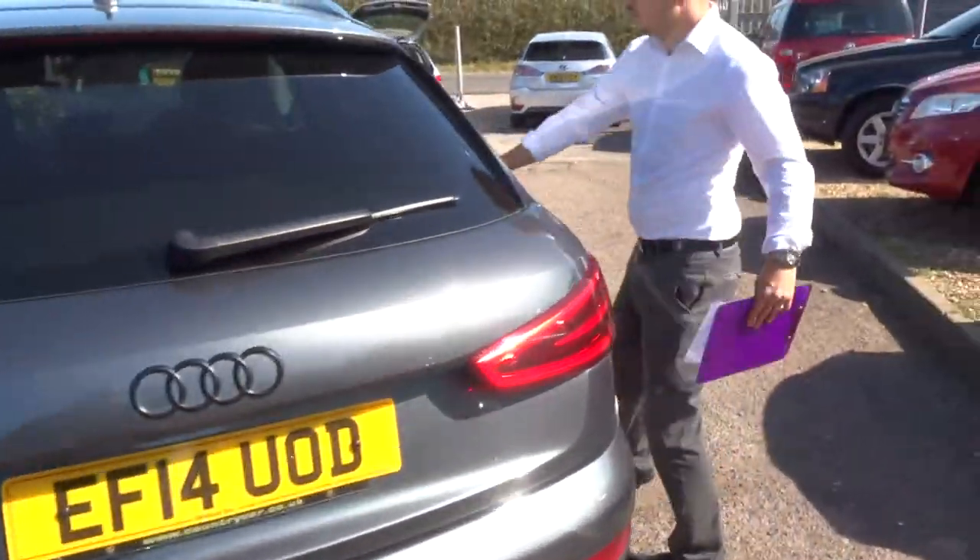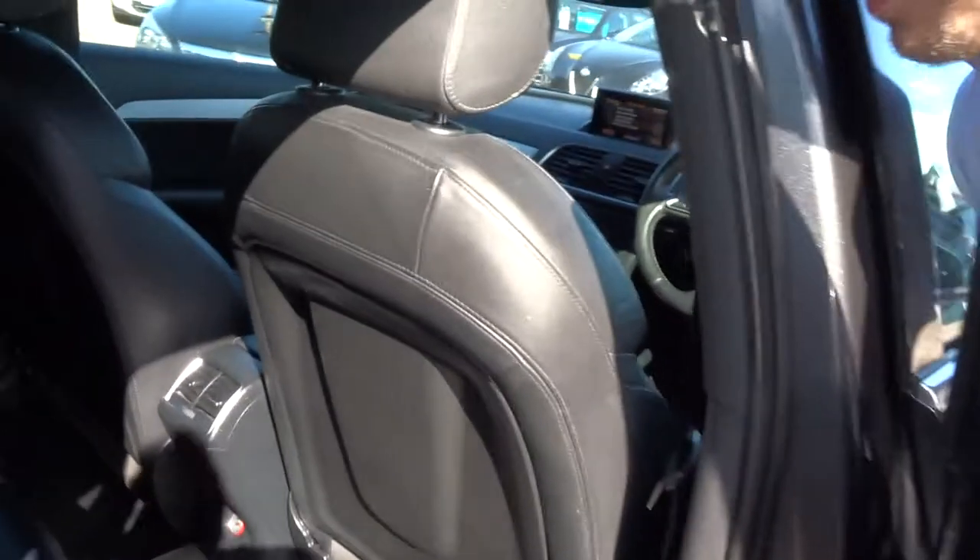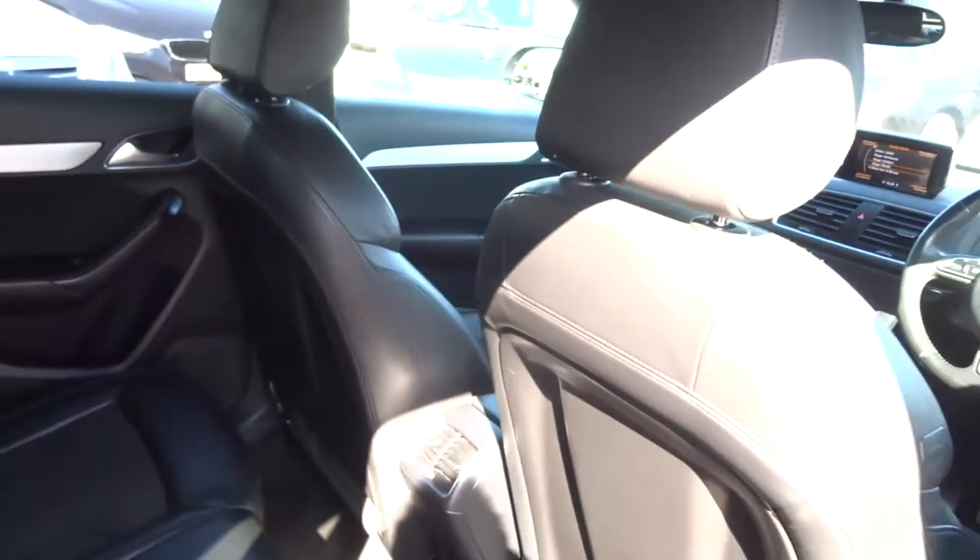Inside the car itself, we've got a lovely black interior complete with ISOFIX. The car smells lovely as it opens the door — it's a burst of freshness.